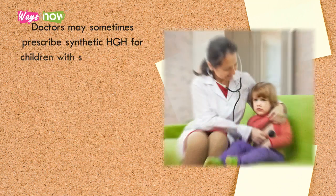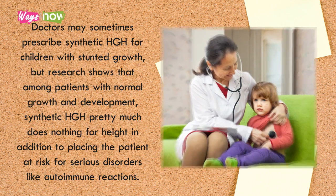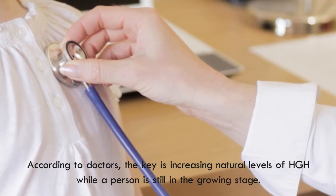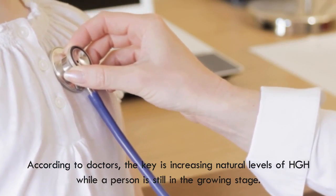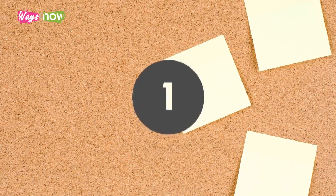Doctors may sometimes prescribe synthetic HGH for children with stunted growth, but research shows that among patients with normal growth and development, synthetic HGH pretty much does nothing for height. In addition, it places the patient at risk for serious disorders like autoimmune reactions. According to doctors, the key is increasing natural levels of HGH while a person is still in the growing stage.